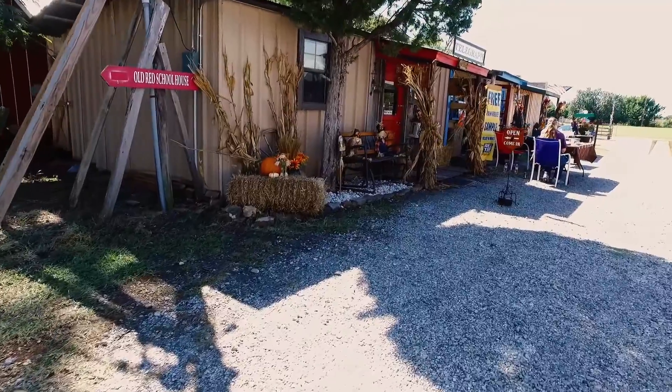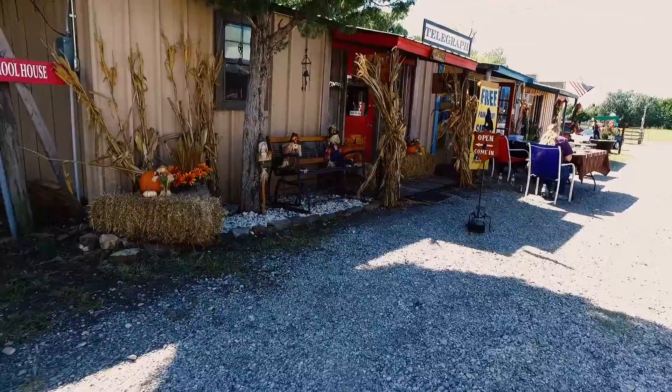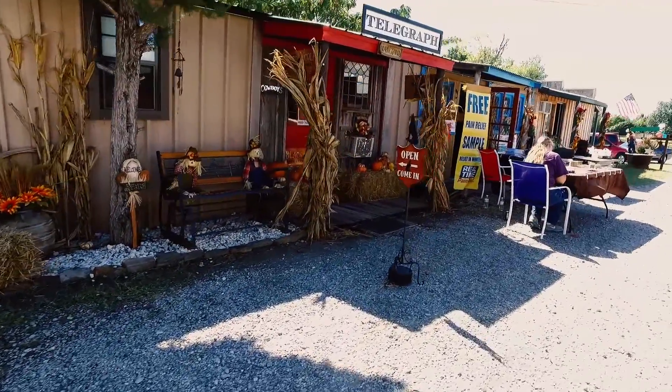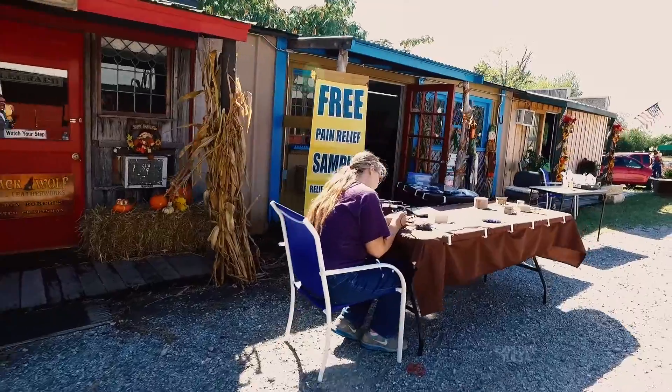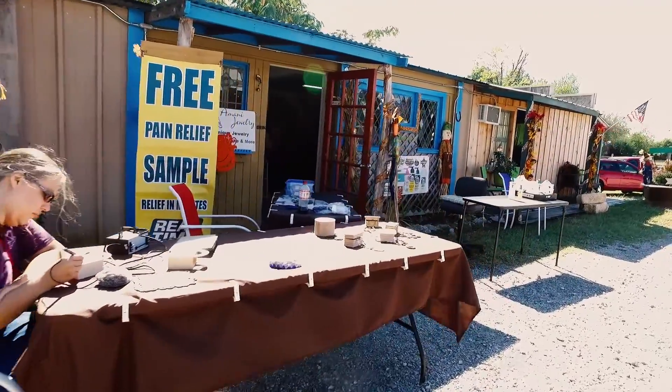We've got an owl that's been out every day this week, so there's a lot of wildlife. Back in the 60s, Felix Graves opened it as a private museum. He loved to collect antiques and cars — Model A and Model T cars were his thing. A lot of the facilities were just car facilities, but he also started going to antique malls. He and his wife created Persimmon Hollow as a private museum to hold all the antiques they bought.